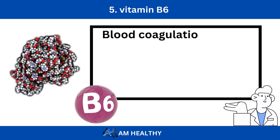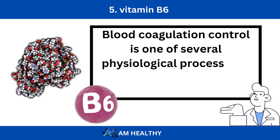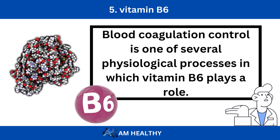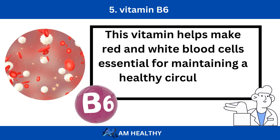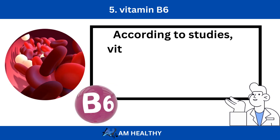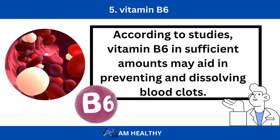Number 5: Vitamin B6. Blood coagulation control is one of several physiological processes in which vitamin B6 plays a role. This vitamin helps make red and white blood cells essential for maintaining a healthy circulatory system. According to studies, vitamin B6 in sufficient amounts may aid in preventing and dissolving blood clots.